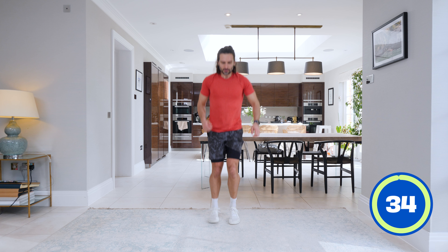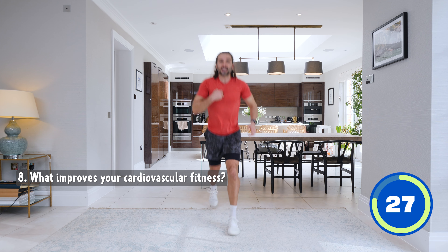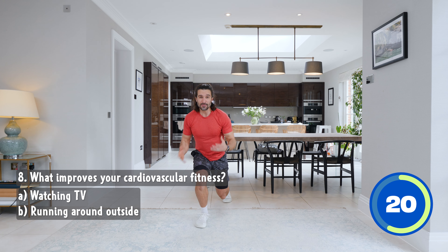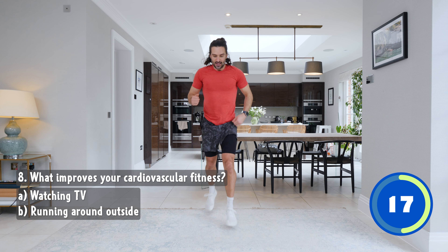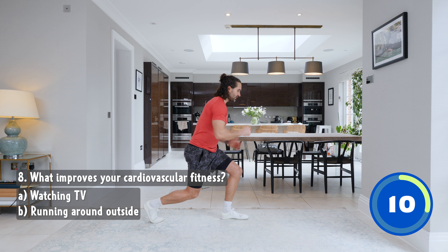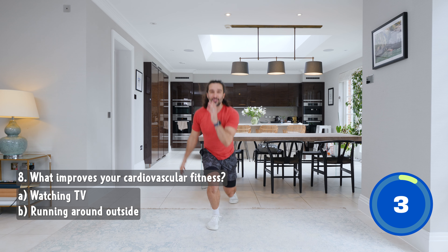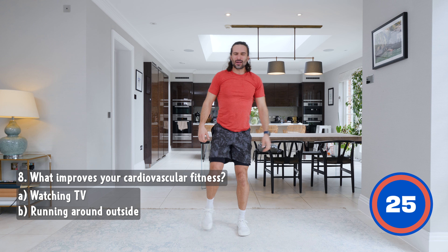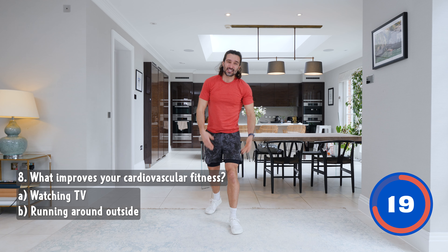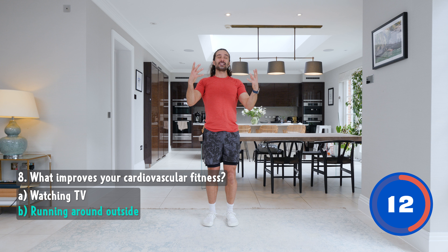Shake those arms and legs off. We're going to do some lunge jumps. Question number eight: what improves your cardiovascular fitness? Is it A, watching TV, or B, running around outside? Keep going — if lunge jumps are too difficult you can slow down and step, or you can jump. Five seconds on the clock, four, three, two, one. Wow, that's hard. The answer: watching TV doesn't really get our heart rate up or lungs moving, but running outside in nature, getting fresh air — that is amazing for our cardiovascular fitness.